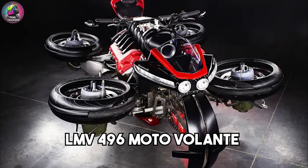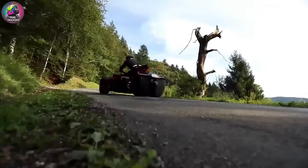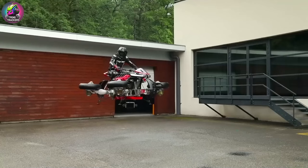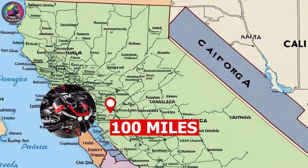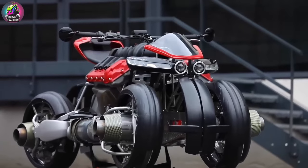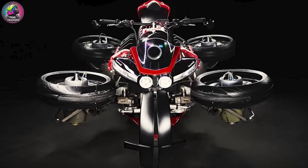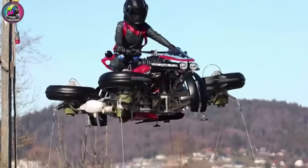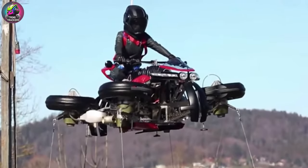The LMV 496 Moto Volante is a unique flying motorcycle with hovering capabilities. It combines the thrill of motorcycling with the freedom of flight, featuring a compact design and easy handling. With a flight range of 100 miles, it is perfect for short-distance travel. The idea was conceived in the early 2020s, with the first piloted flight in 2023. Priced at about $150,000, it will be ready for orders by 2025.